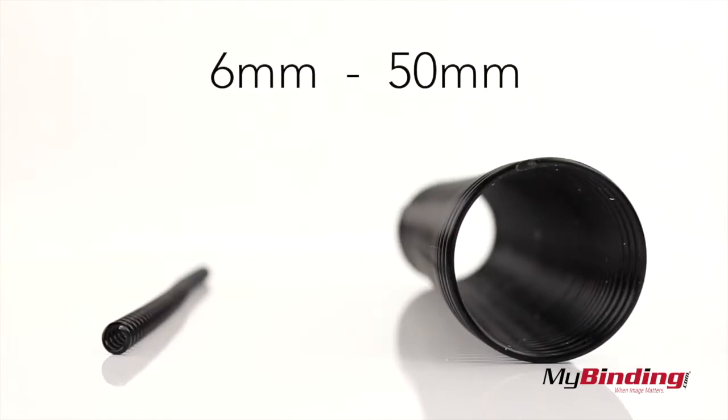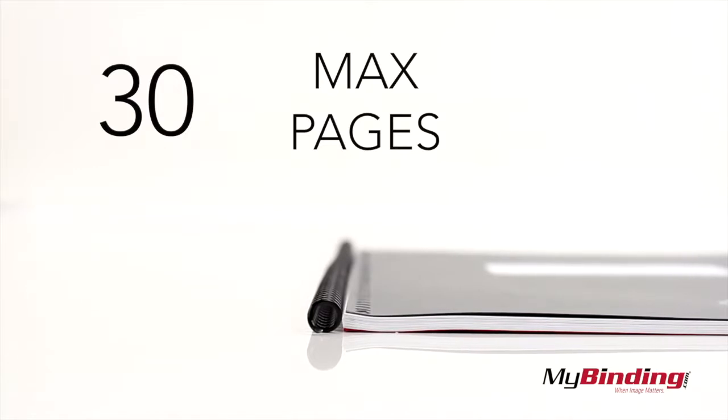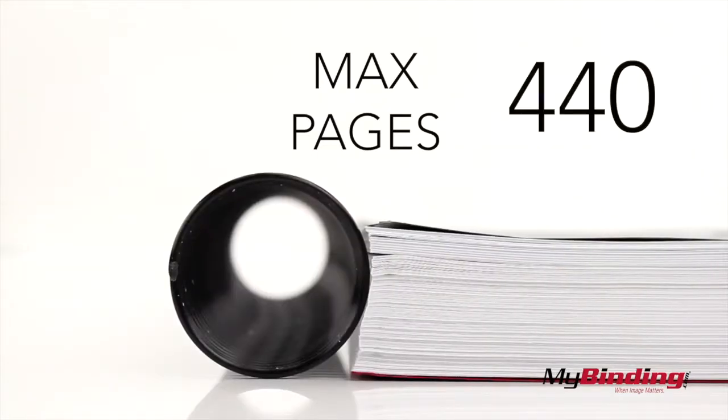First, there are sizes ranging from a 6mm diameter all the way to 50. The smallest size can hold up to 30 pages, and the largest can hold up to 444.